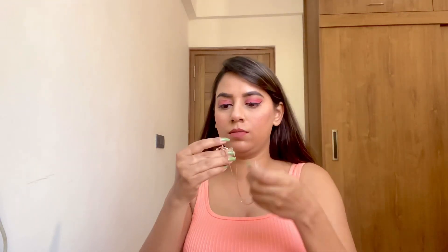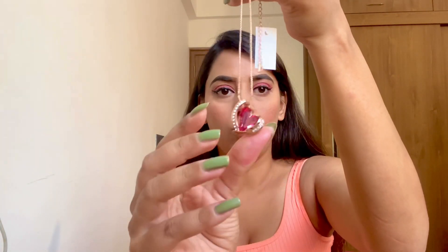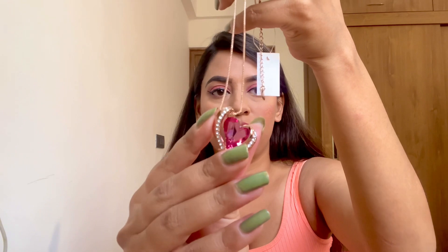Let me open this pendant and show you from the inside. Wow, this is so pretty! You can see the pendant is so beautiful, and this heart is from Swarovski. This is how the pendant looks — it looks very beautiful. Since this top has a deep neck, it looks very nice. This is a rose gold color chain so it will go with western outfits and ethnic also. It has a heart, so it's perfect for Valentine's Day.